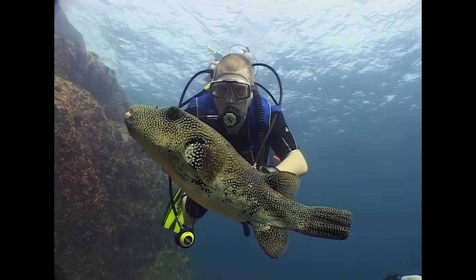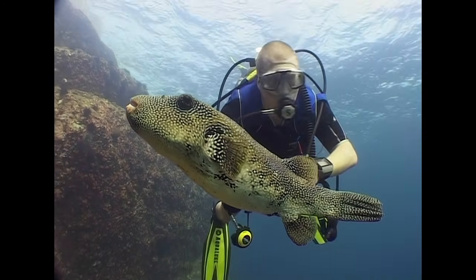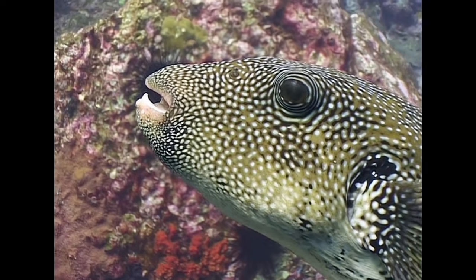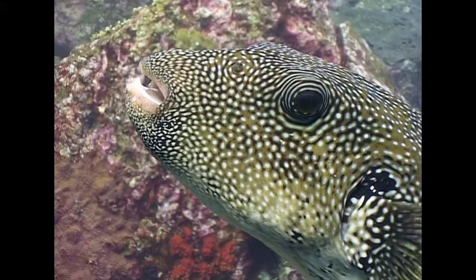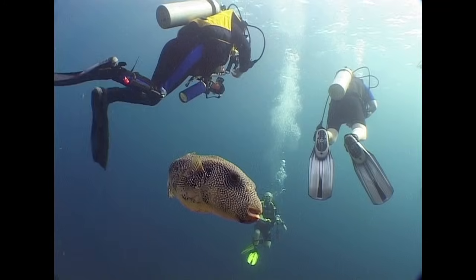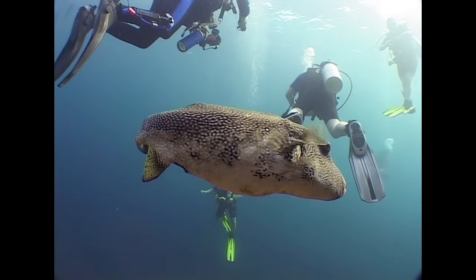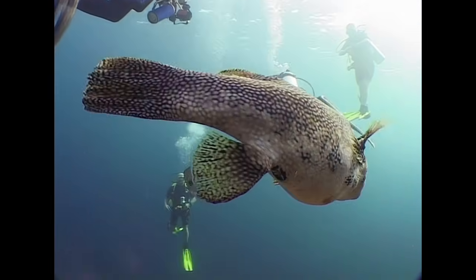This is a blue spotted puffer, although this particular individual is lacking the characteristic blue coloration around the face. Like other puffer fish, if it feels greatly threatened, it will swallow water to inflate its body into a ball in order to appear more intimidating.